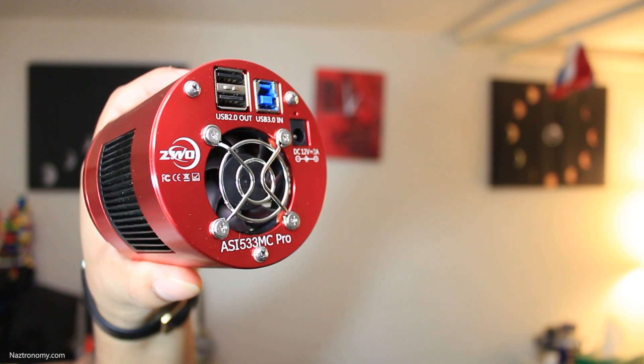Hey, it's NAS from Astronomy. In mid-2022, I switched from my Canon T2i DSLR, which I've used for over 10 years, to a dedicated AstroCam — specifically the ZWO ASI 523MC Pro.